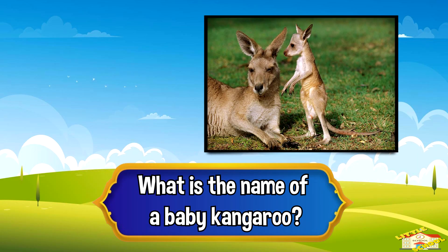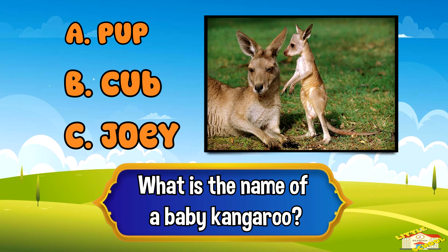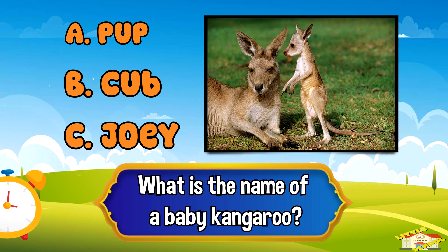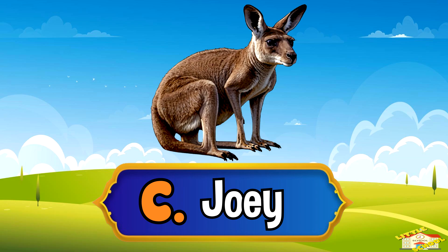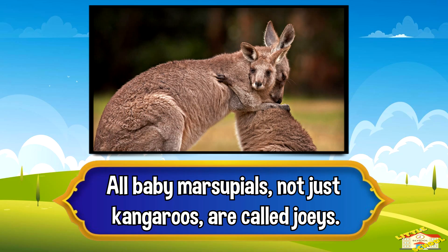What is the name of a baby kangaroo? A: pup, B: cub, or C: joey. Five, four, three, two, one — and the answer is letter C: joey. All baby marsupials, not just kangaroos, are called joeys.